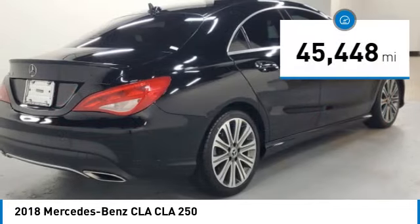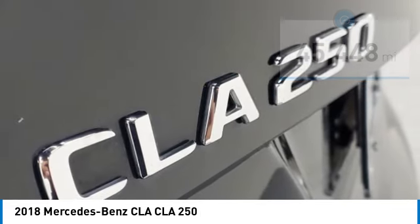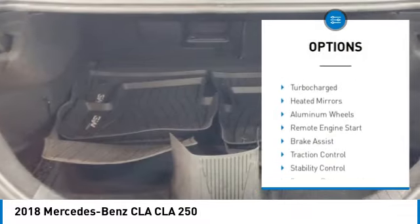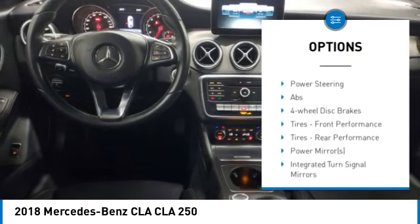This vehicle has less than 50,000 miles. Here are some of this vehicle's great options: rain sensing wipers, tire pressure monitor, turbo charge, heated mirrors, aluminum wheels.